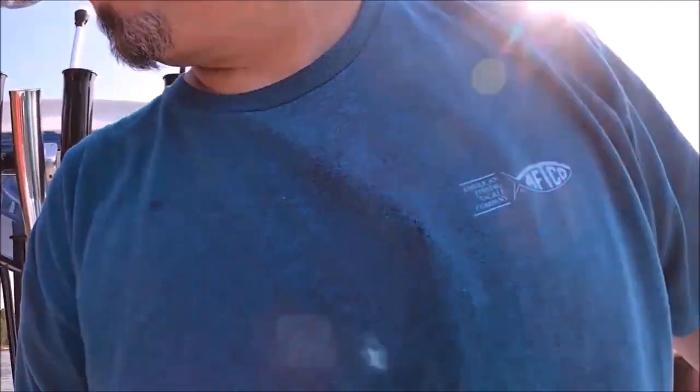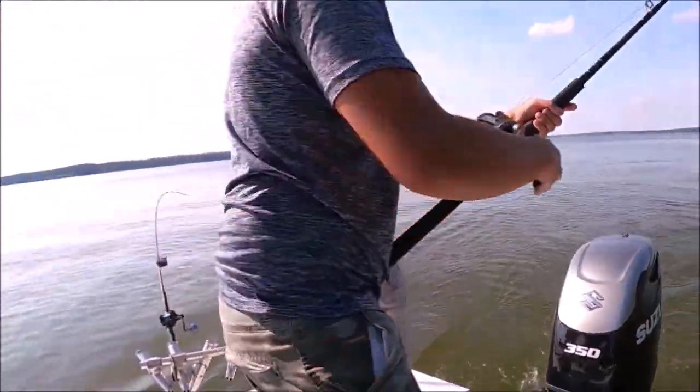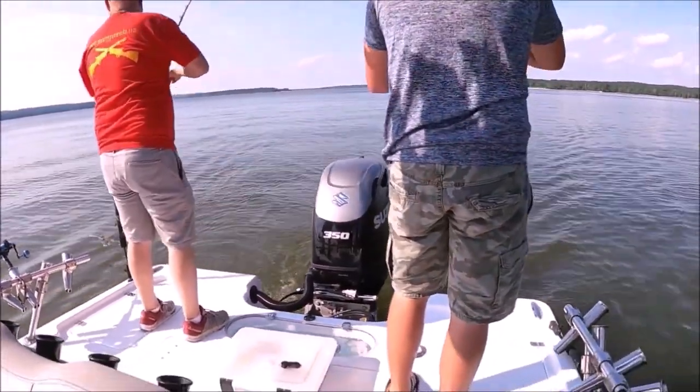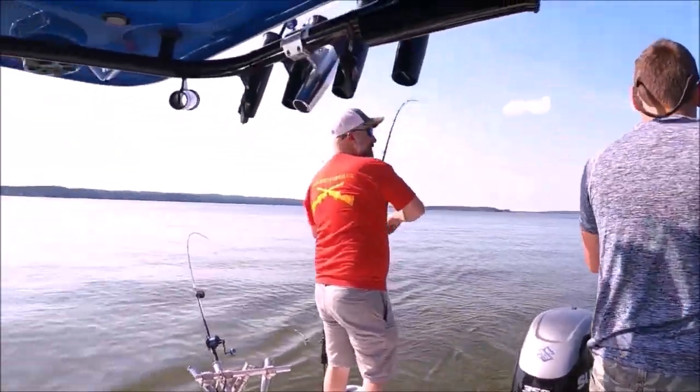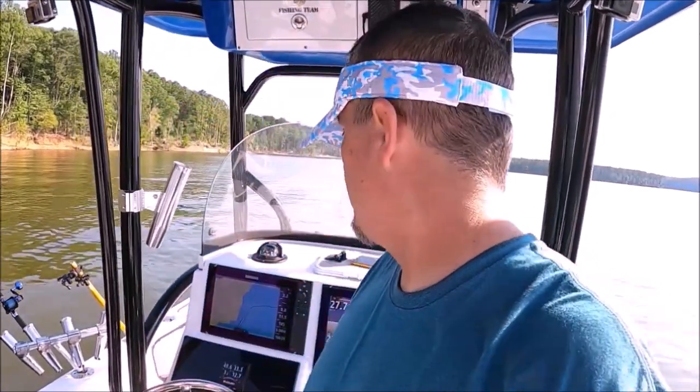He came off — put it in the rod holder and catch this one. All right, chaos! Don't be afraid to try something new, don't label yourself. These fish aren't huge, but they're striped bass and if you want to catch them you've got to be willing to adapt.